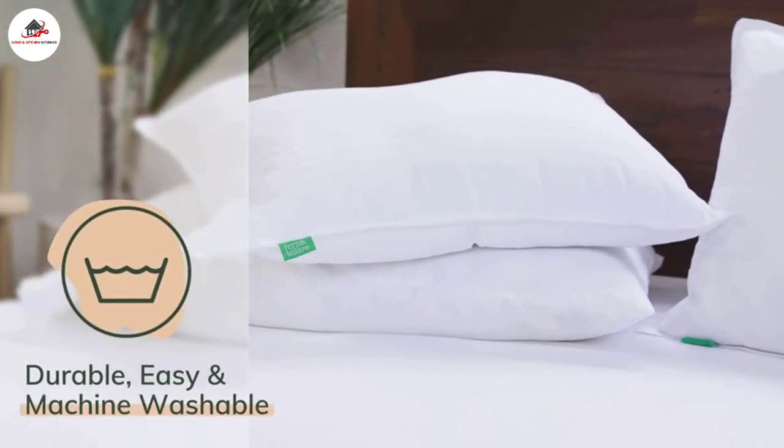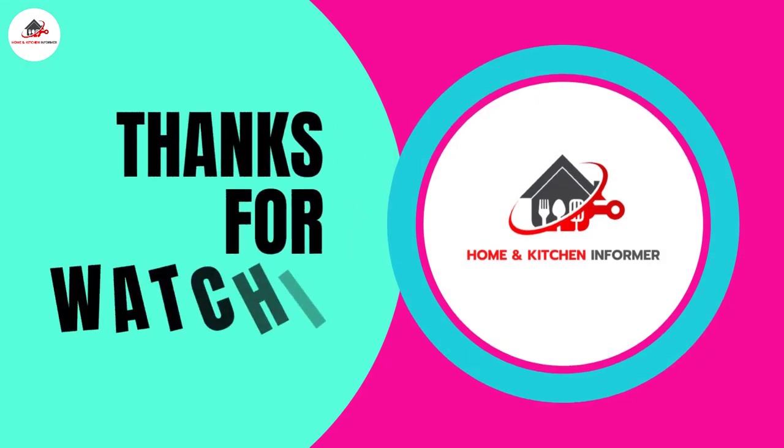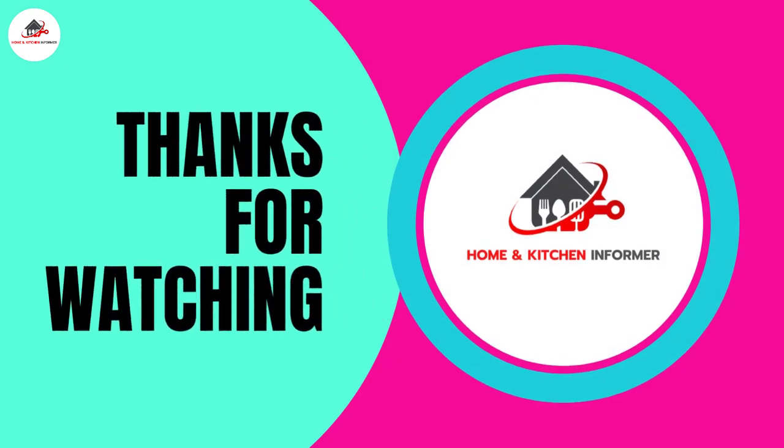That's all from my end. I make helpful videos daily, so do subscribe to my channel and hit the bell notification to get more information. If you want to know the product price, please check my description. For any questions, please comment below so I can help you further. Thanks for watching, have a great day!